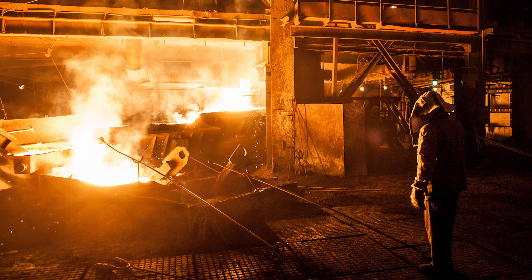Some industrial equipment and processes generate large quantities of waste heat. There are various options for recovering some of this heat and it's quite common to use it to preheat hot water systems.